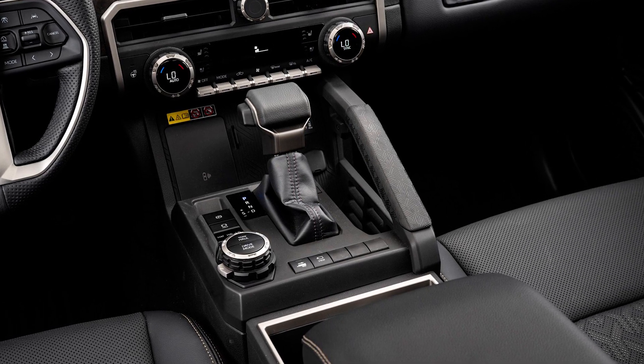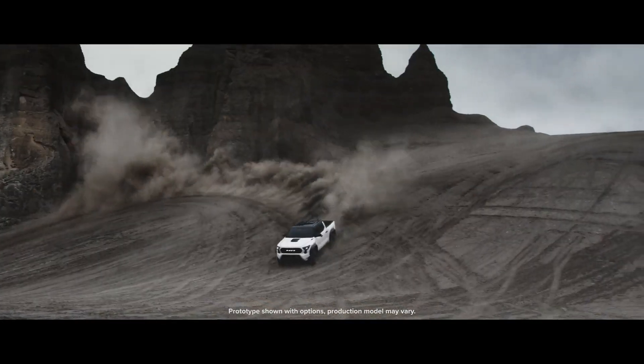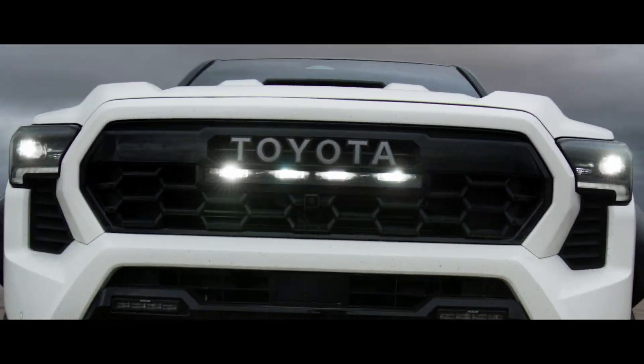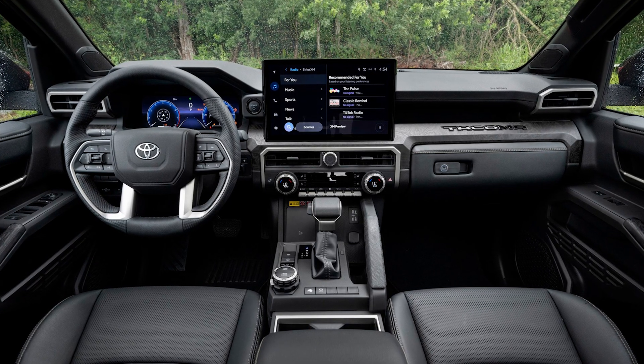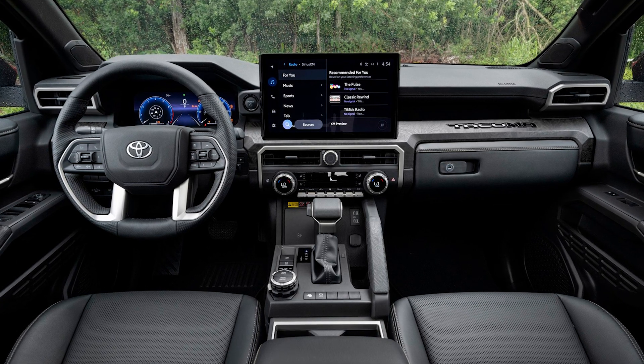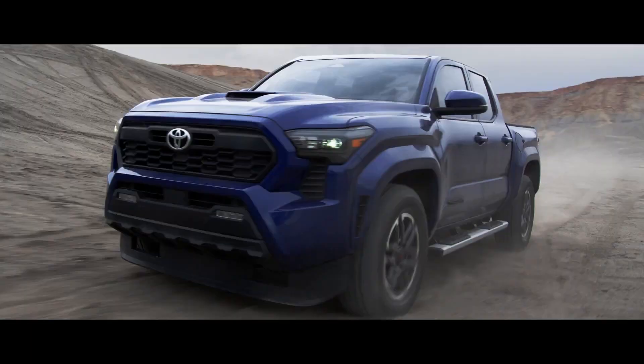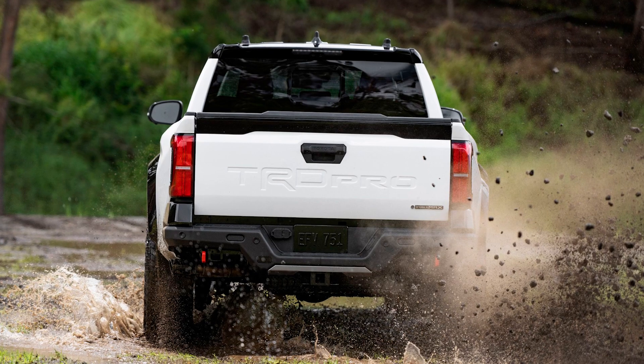The Trailhunter and TRD Pro versions come standard with all-wheel drive — they're like the kings of off-road. They've got a low range transfer case, a rear differential lock, and a selection of modes for all types of off-road terrain. It's like they've given the Tacoma a PhD in off-roading; it's ready to conquer anything you throw at it.